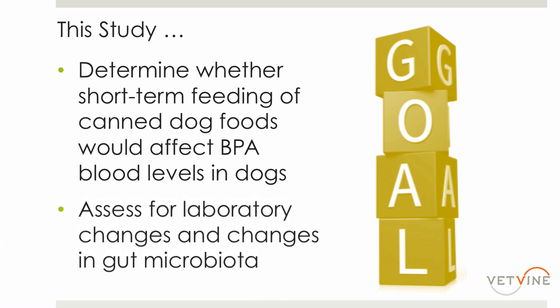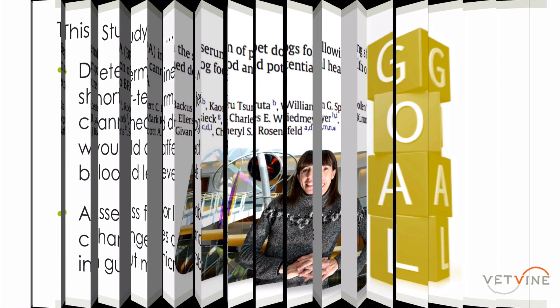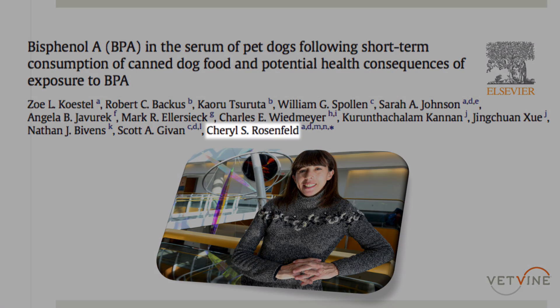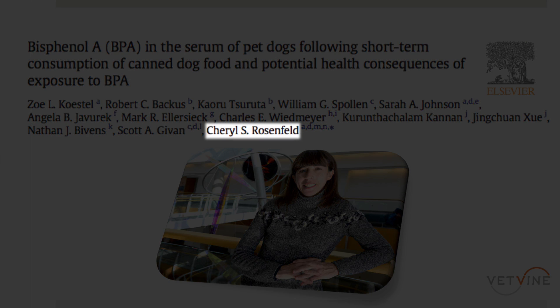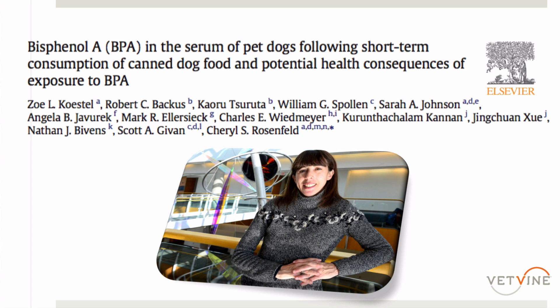They also wanted to determine if there were any effects on laboratory parameters or the gut microbiome. I'm pleased to welcome one of the authors on this paper, Dr. Cheryl Rosenfeld, to tell us more about the study and its findings. Dr. Rosenfeld, thank you for joining us — please tell me a little bit more about how this study came to be.